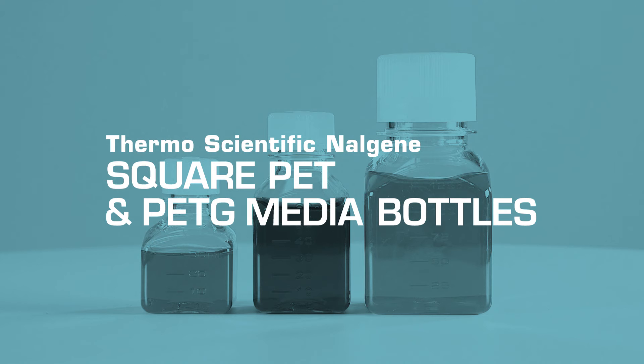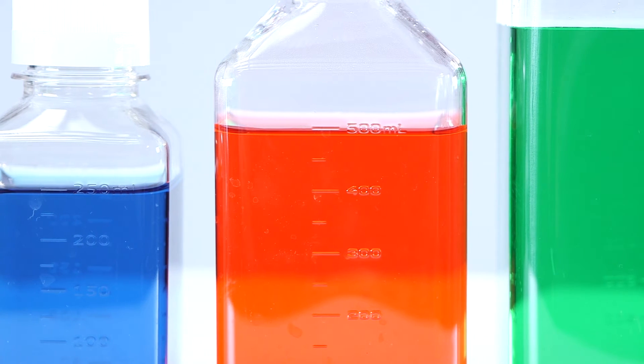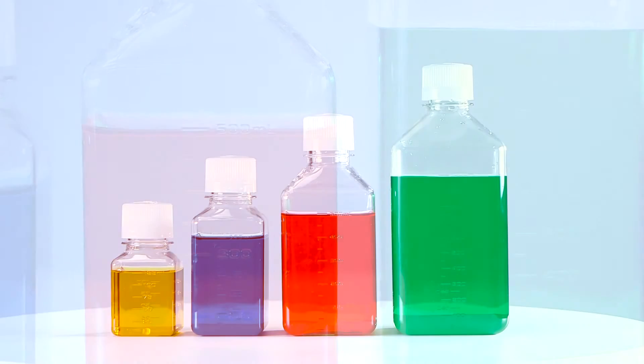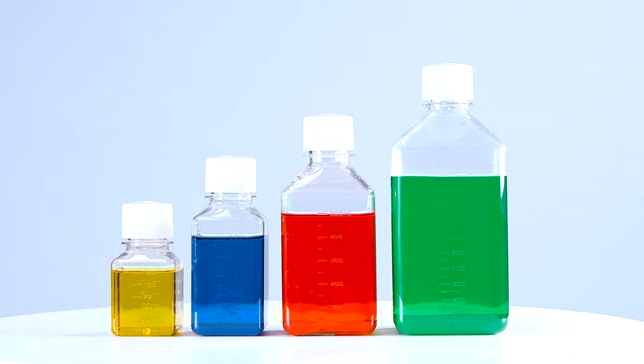Thermoscientific Nalgene Square PET and PETG media bottles allow you to scale up from research to production and are the ideal media, serum, buffer and reagent storage and shipping containers for today's pharmaceutical, diagnostic and biotech markets.